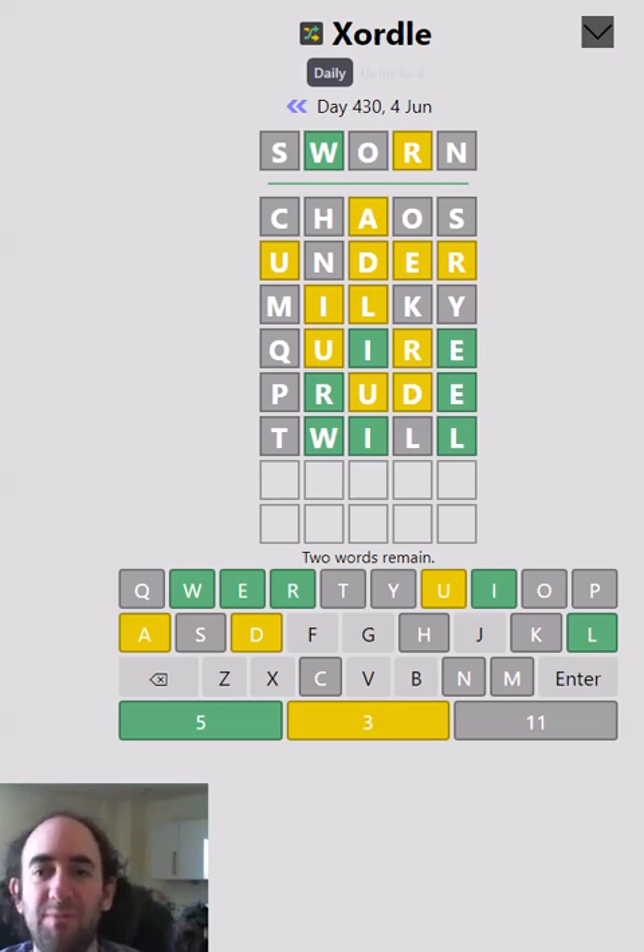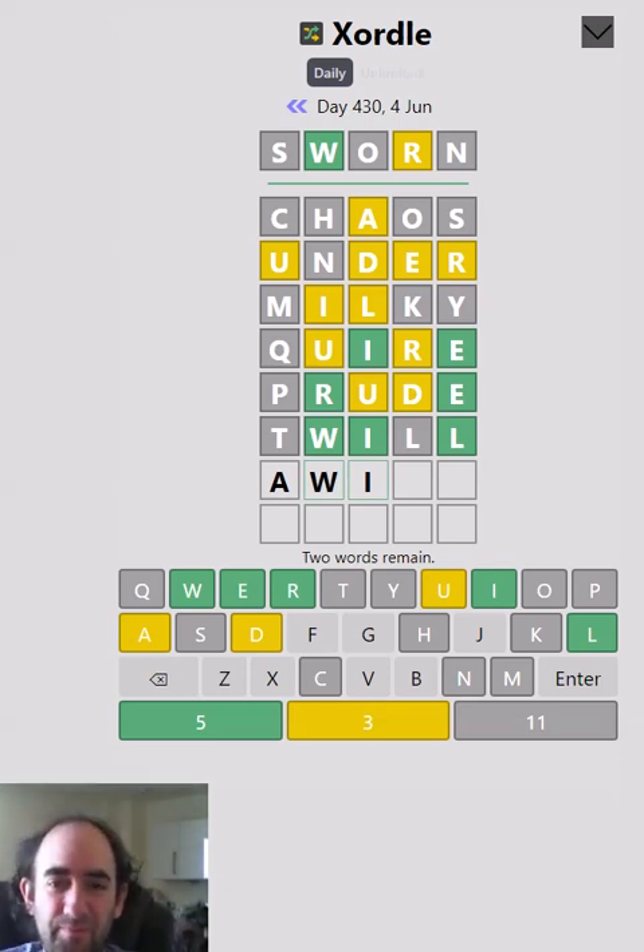It could have been 'twirl,' but that wouldn't have been more sensible because we knew the R couldn't be third. What is this word? A wide? A wife? A wise? One of the words has to start with a D — we've learned that because E and L are the two last letters, R and W are the two second letters, and D is in third or fourth, so one word starts with a D. Can it really be D-W? It can't be 'dwarf' or 'dwell.'